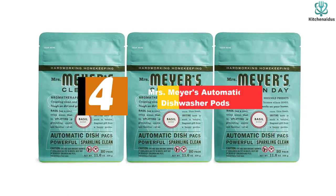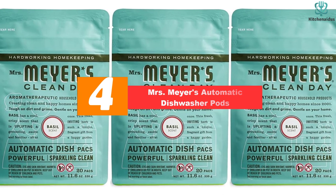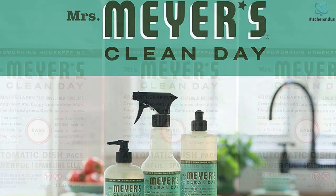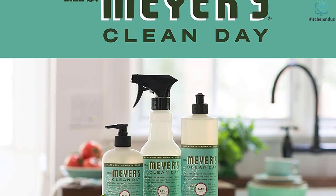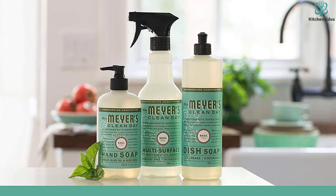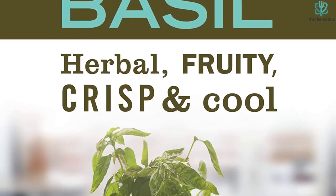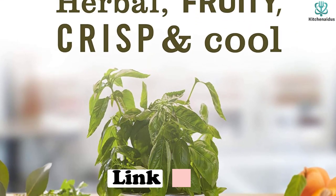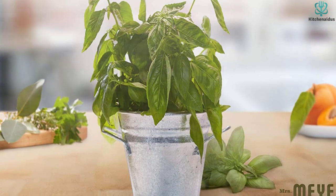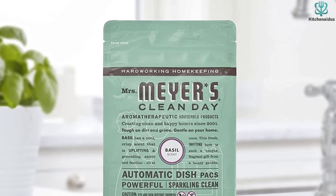At number 4, we have the Mrs. Meyers Automatic Dishwasher Pods. All of Mrs. Meyers' Clean Day products are beloved for their unique yet light scents, and these pods are no different. Available in refreshing scents like lemon verbena, basil, and lavender, the fragrances are mild and won't linger on dishes after they've dried. They're formulated without animal-derived ingredients, phosphates, or chlorine, while still boasting impressive cleaning power safe for all dishwashers. Though slightly more expensive per pod, it's worth every penny for those who want a pleasantly scented detergent without compromising cleaning effectiveness.